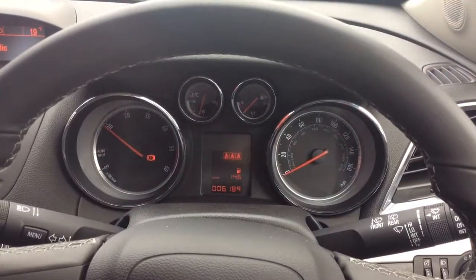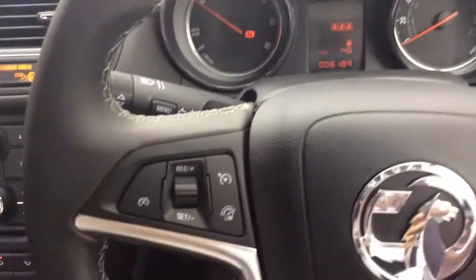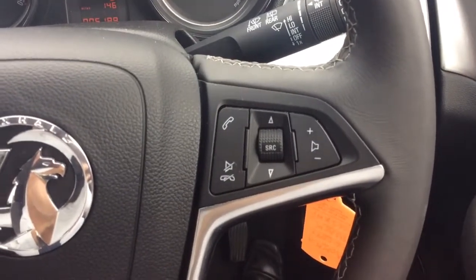Moving inside, as you can see, this Mokka has only covered 6,189 miles from new. It comes with start-stop technology, cruise control and speed limiter to the left, and audio controls and Bluetooth to the right.